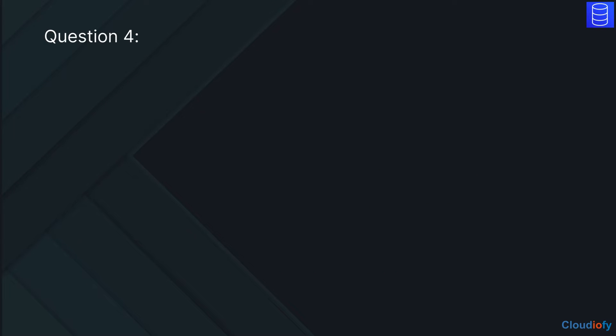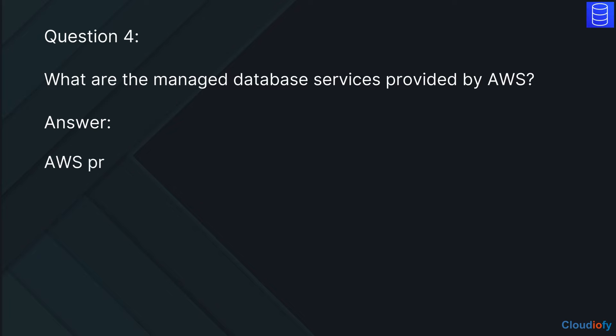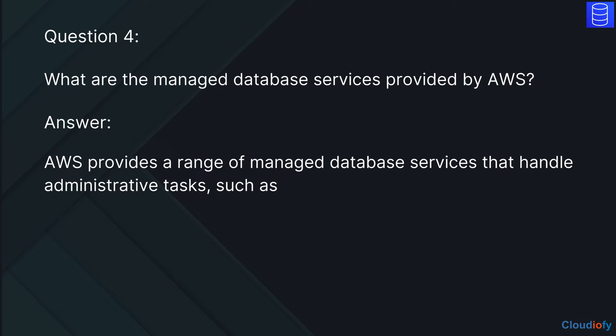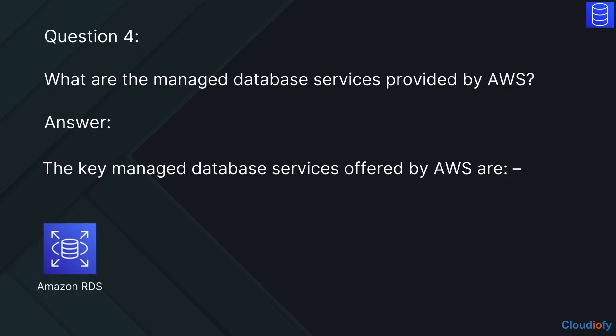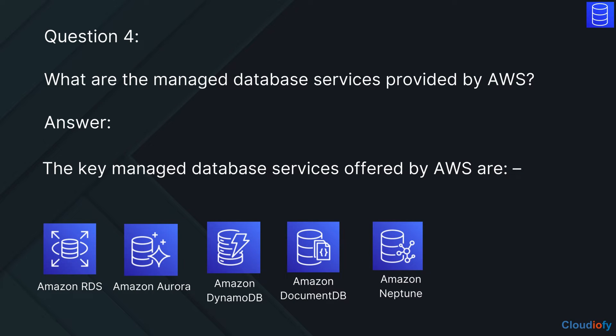The next question is: what are the managed database services provided by AWS? The answer is, AWS provides a range of managed database services that handle administrative tasks such as backups, software patching, scaling, and infrastructure management. The key managed database services offered by AWS are Amazon RDS, Amazon Aurora, Amazon DynamoDB, Amazon DocumentDB, Amazon Neptune, Amazon ElastiCache, and Amazon Redshift.